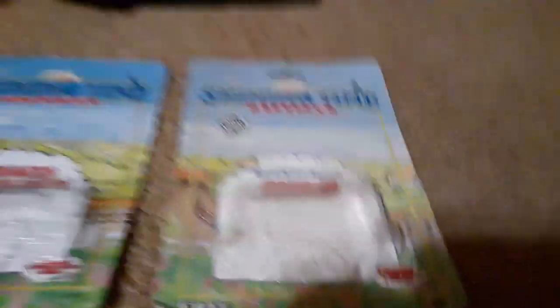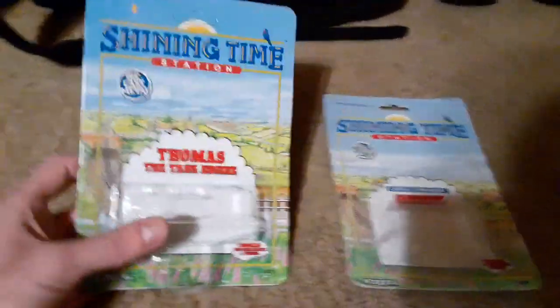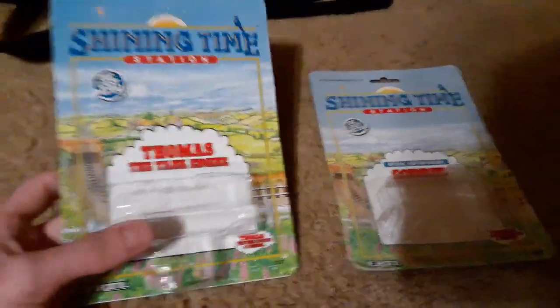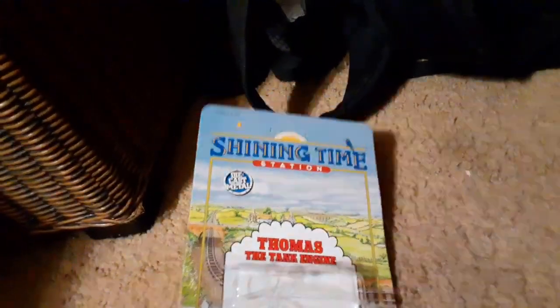And now on to my packages. I've got Thomas the Tank Engine and Godred, both of them in their Shine Time Station packaging, because that's my favorite kind. Just look at this background — doesn't that look beautiful? If only Mattel would take notes on this stuff. Another reason why I like these is because of the collector cards you can cut out, but I want to keep the rest of the packaging just because the scenery looks nice, so I'm keeping these the way they are.